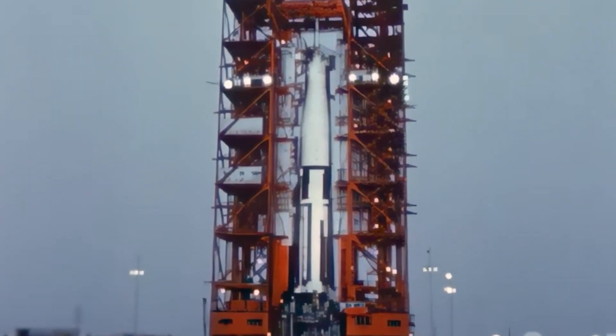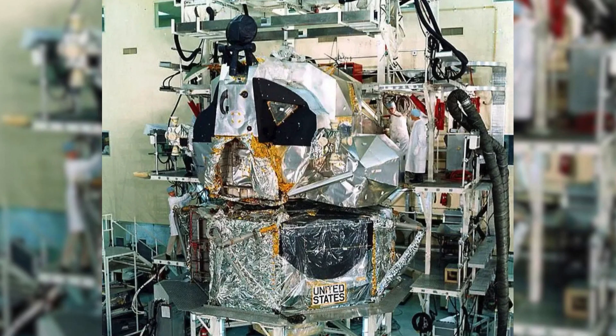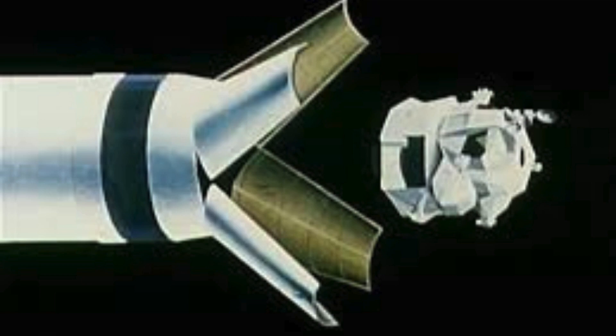The Saturn IB rocket — its backbone — was a beast of its own, assembled in stages with a lunar module tucked away on top. Its eight roaring engines were tuned to hurl this lunar pioneer into orbit. This wasn't just a joyride; it was a meticulously crafted test flight.